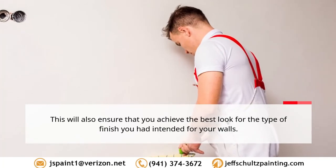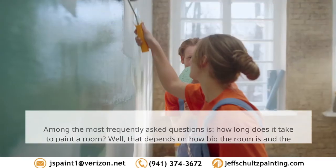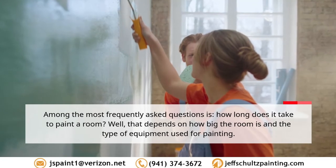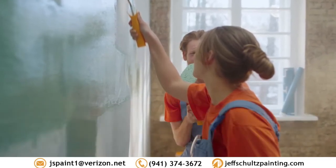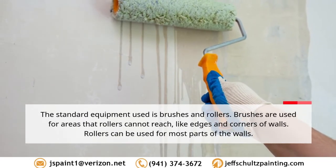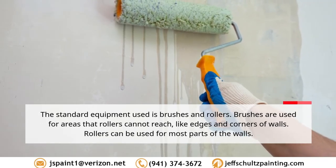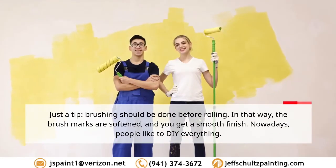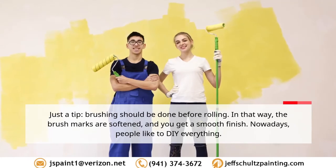Tip 6: Prepare brushes and rollers. How long it takes to paint a room depends on how big the room is and the type of equipment used. The standard equipment includes brushes and rollers — brushes are used for areas that rollers cannot reach, like edges and corners, while rollers are used for most parts of the walls. Dip brushing should be done before rolling so that brush marks are softened and you get a smooth finish.